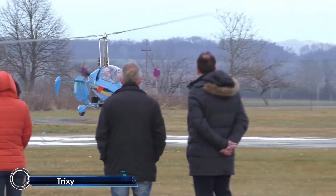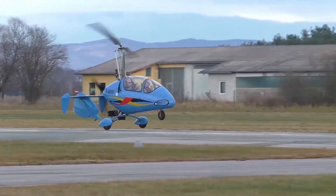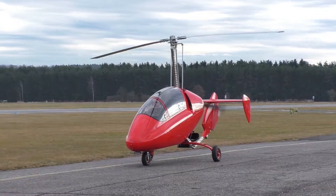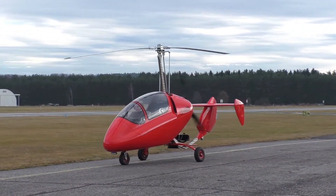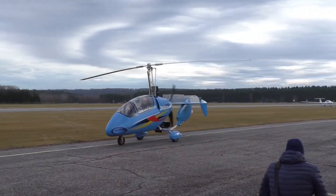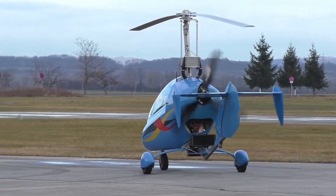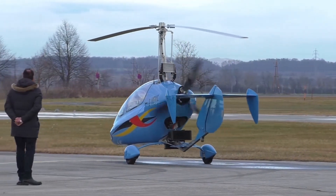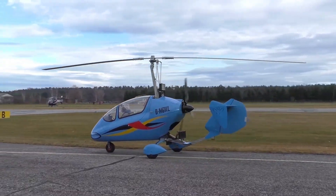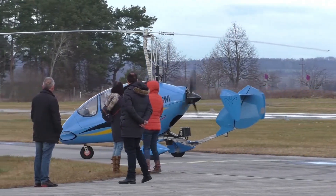Introducing the Trixie Aviation G4-2R, a versatile and high-performance autogyro designed for two. This Austrian marvel, also known as the Euro for Two powered by Rotax, features a sleek, enclosed cockpit with side-by-side seating, ensuring both comfort and style. Powered by a robust Rotax 912S engine, the G4-2R delivers impressive performance with a maximum speed of 185 km per hour and a cruise speed of 160 km per hour. Its stainless steel tube frame and carbon fiber cockpit provide exceptional strength and lightweight efficiency.